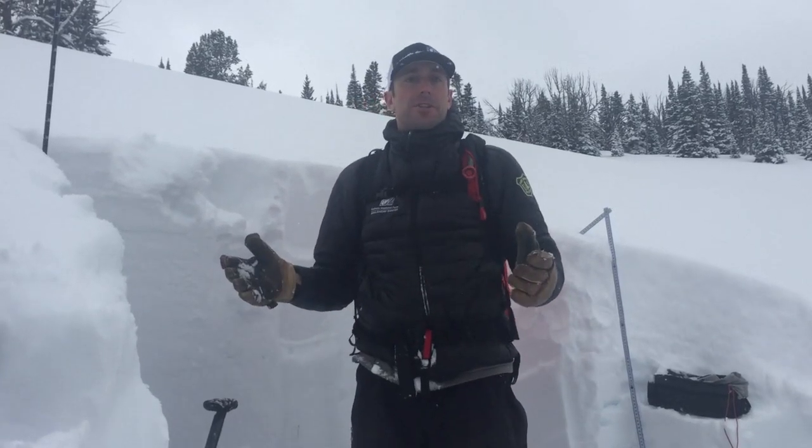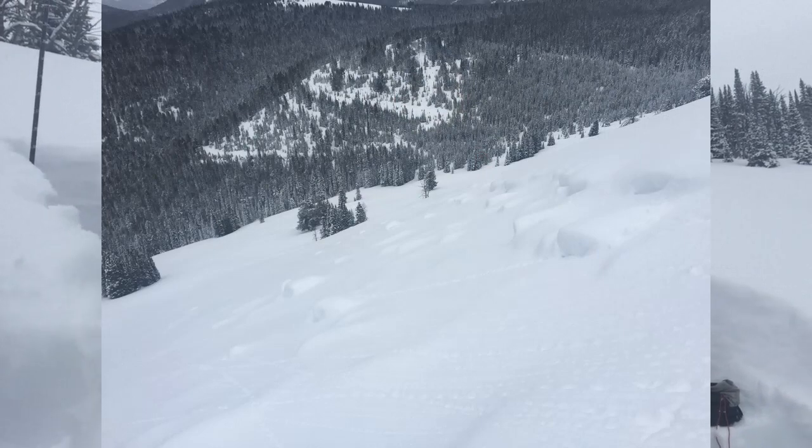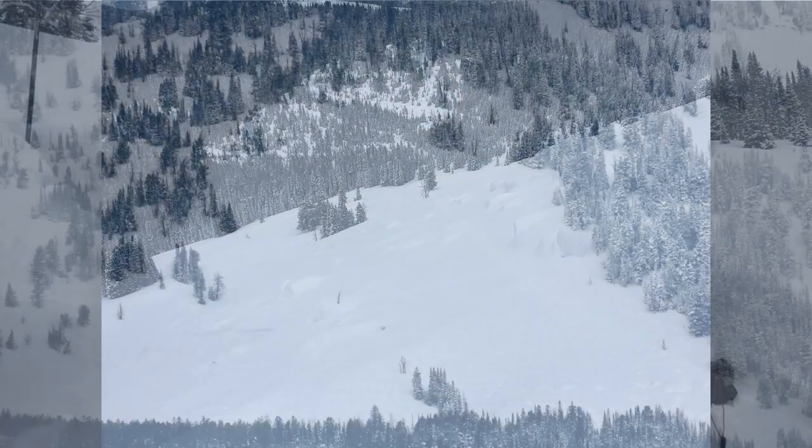We're on the east face of Wheeler Mountain in the meadow here on a 33-degree slope, standing in the crown of an avalanche that happened just about three weeks ago on February 7th.